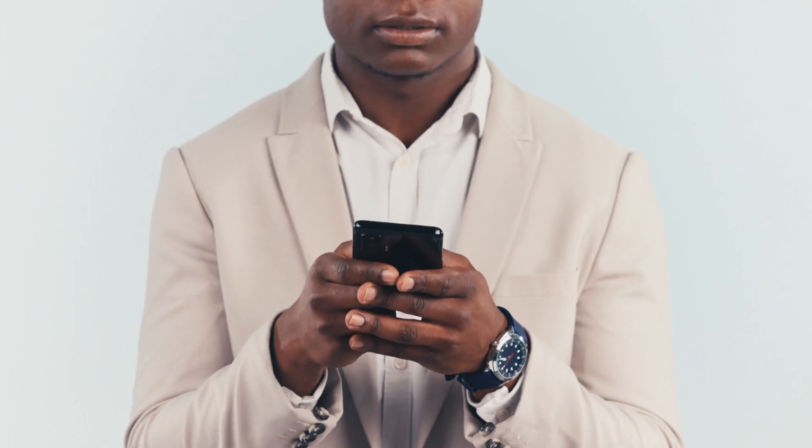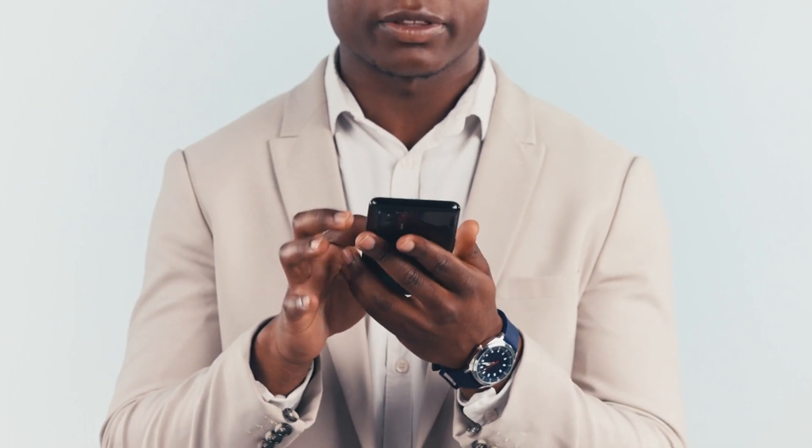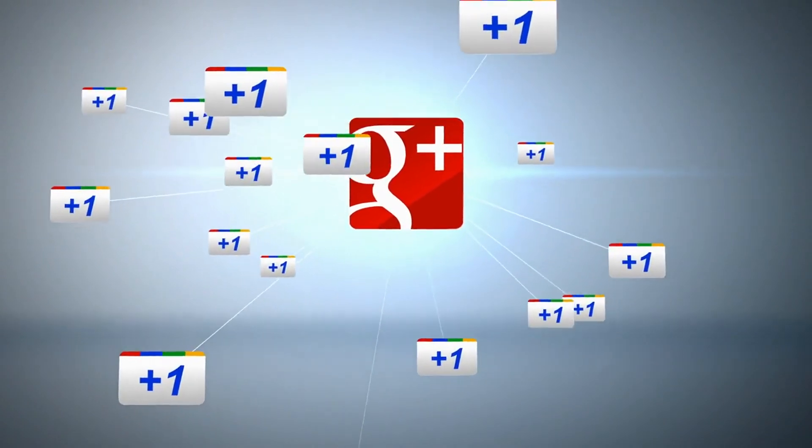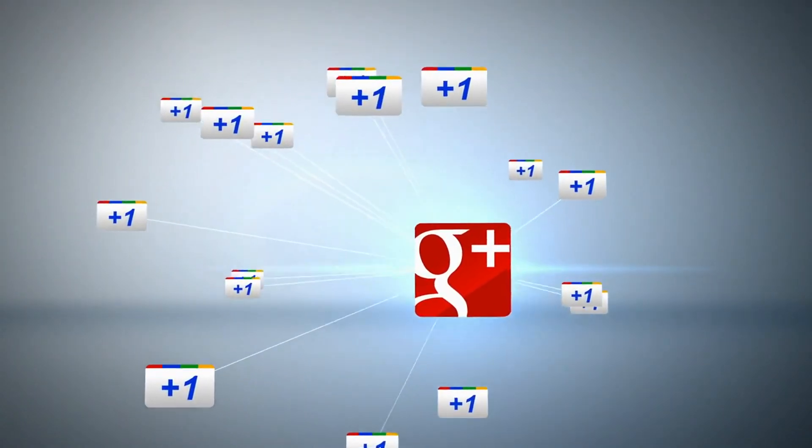In conclusion, Google Essentials represents a significant shift in how we might interact with our Windows PCs in the near future. It could streamline access to Google's suite of services, making it easier for users to stay connected and productive.